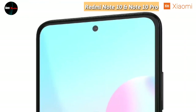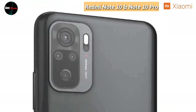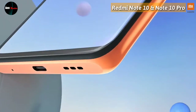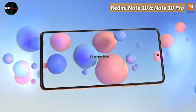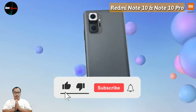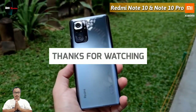Saya rasa cukup untuk review spesifikasi dan harga dari saya mengenai handphone terbaru dari brand Redmi, sub-brand Xiaomi, dengan nama Redmi Note 10 Series, yang sudah rilis di Indonesia pada tanggal 6 April, ada dua varian saja yakni Redmi Note 10 dan Redmi Note 10 Pro. Semoga bermanfaat. Terima kasih yang sudah menonton video ini, jangan lupa klik tombol like dan subscribe agar saya lebih bersemangat untuk membuat video selanjutnya. Sampai ketemu di video selanjutnya, terima kasih!